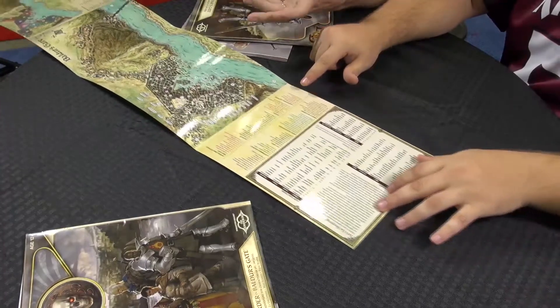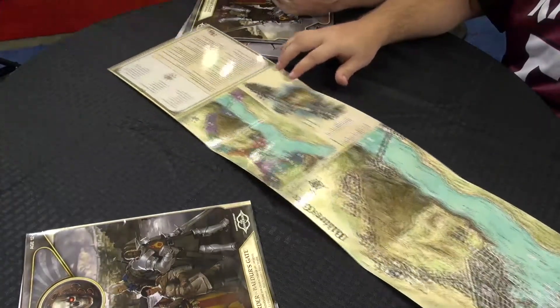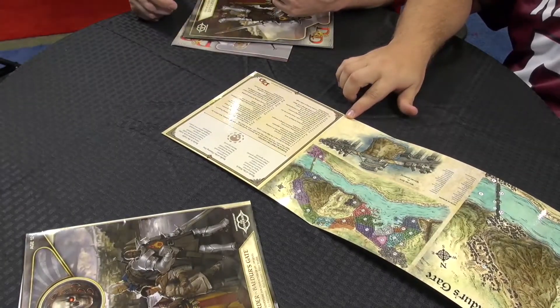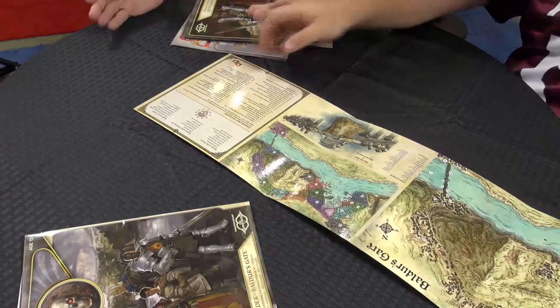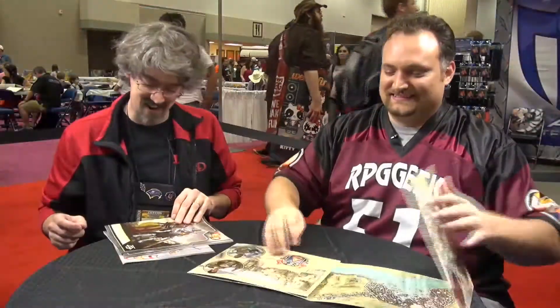And then useful tables like, I need an NPC name and I can't think of something, or what's a random encounter on the street to keep things moving and interesting, and ranks of the various organizations in the city. Very cool. So that's just the screen — it covers quite a bit, and I'm just getting started.